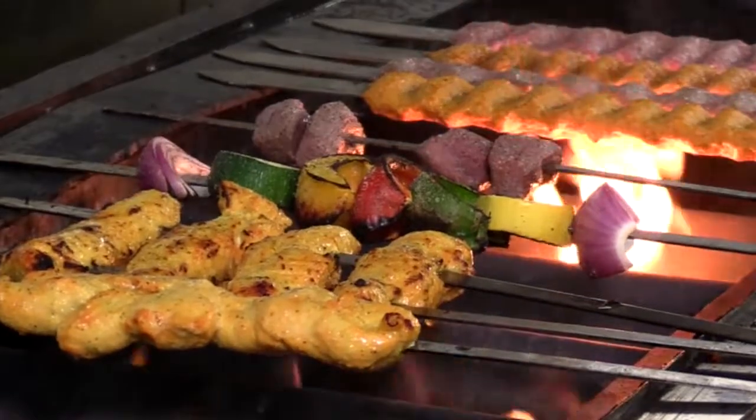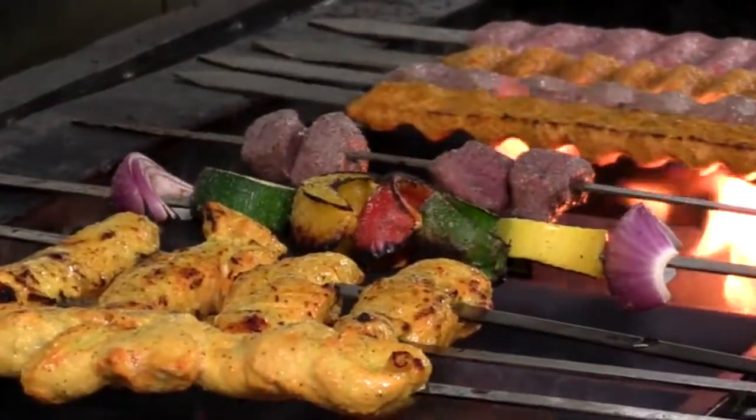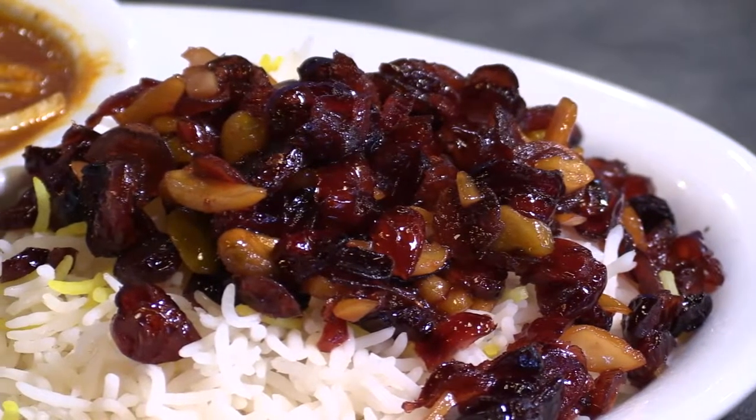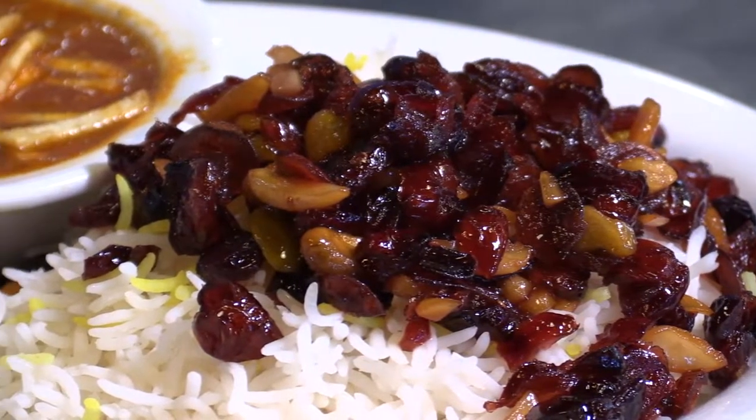From their homemade hummus to their fresh grilled chicken and beef that's marinated for a minimum of 24 hours, to their many well-spiced vegetarian dishes, Khazra is sure to have something to please your taste buds.